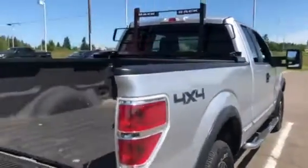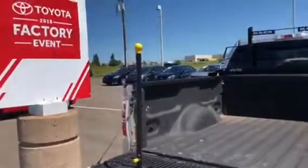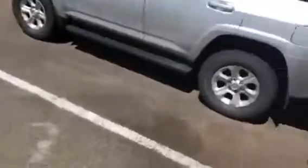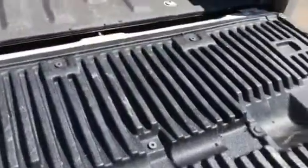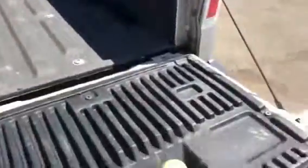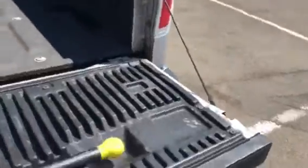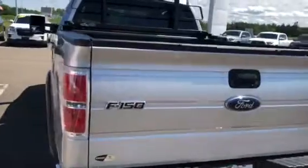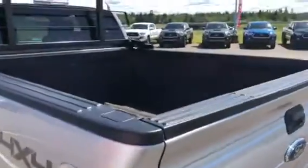The truck was definitely not abused. One of the cool things on this truck — you can see it's got the handle and the step to get into the box, a spray-in liner, and the back rack here as well. Always nice to have to keep things secure. Ford has a nice tall box with lots of room to put lots of stuff in there.